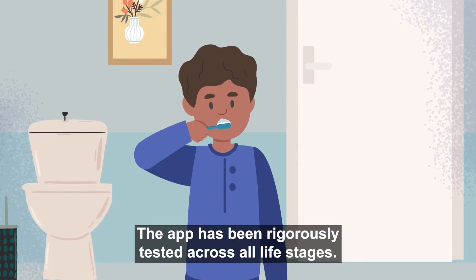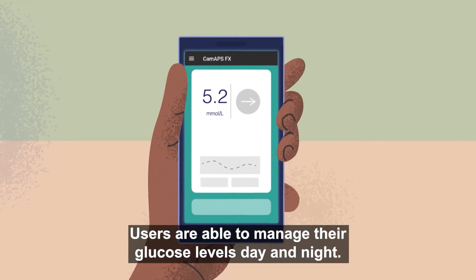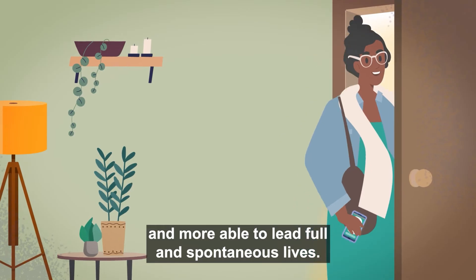The app has been rigorously tested across all life stages. Users are able to manage their glucose levels day and night so they feel less burdened by their diabetes and more able to lead full and spontaneous lives.